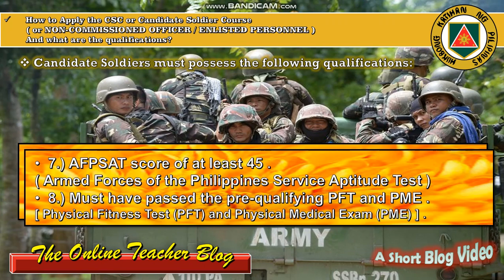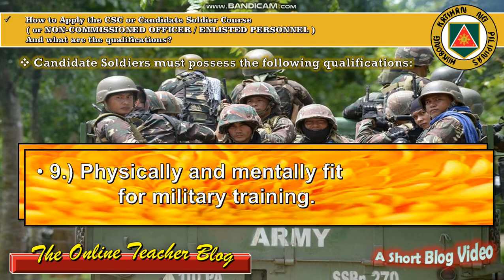Number seven: must score at least 45 on the AFPSAT, meaning the Armed Forces of the Philippines Service Aptitude Test. Number eight: must have passed the pre-qualifying PFT or Physical Fitness Test, and PME which is the Physical Medical Exam. Number nine: he or she must be physically and mentally fit for military training.